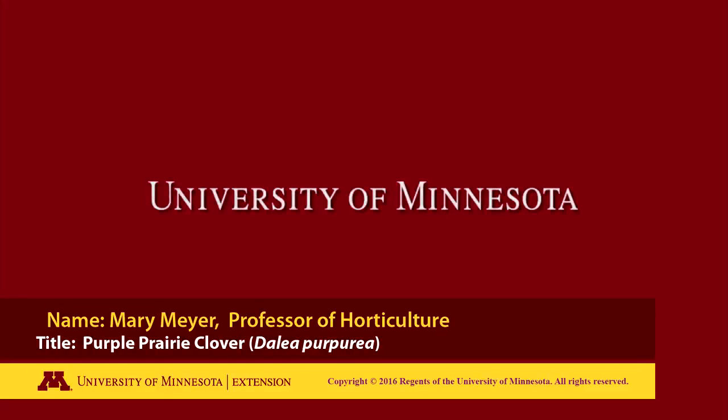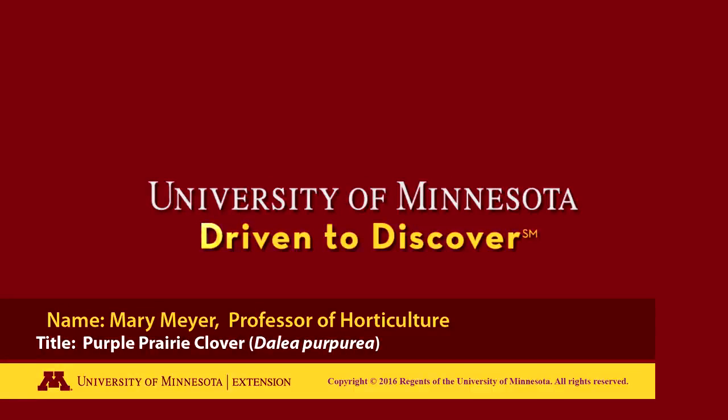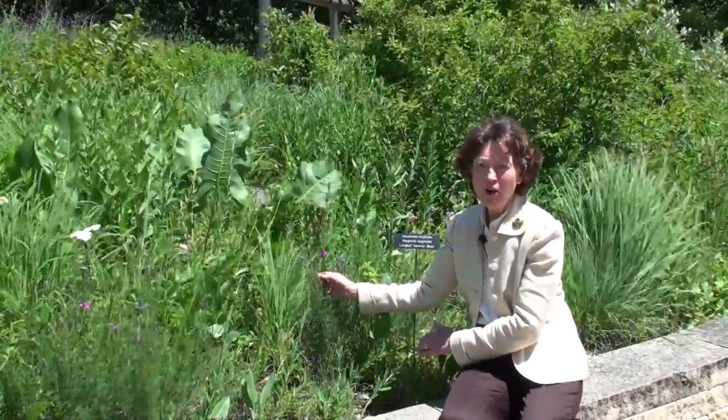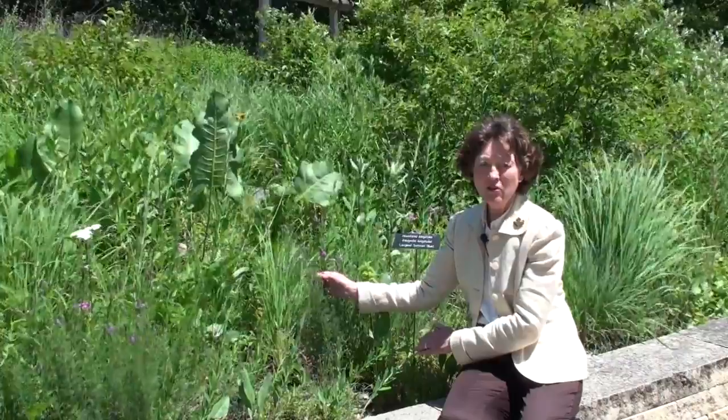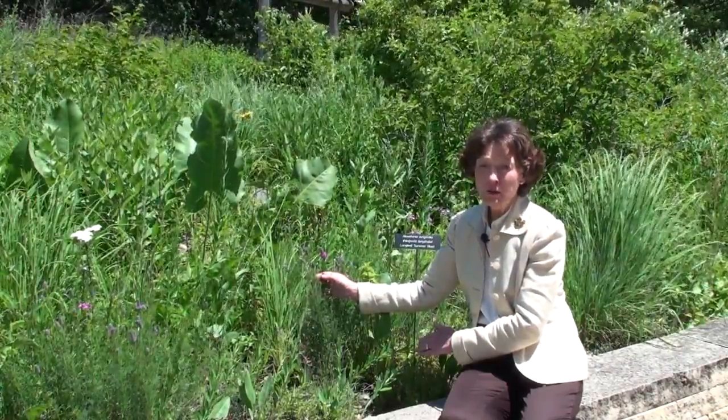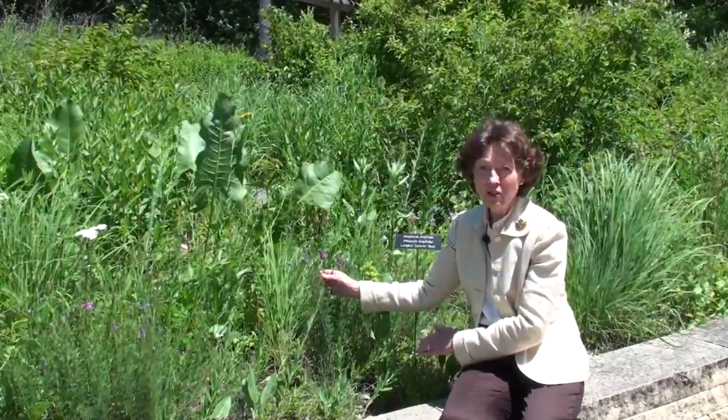The following is a production of the University of Minnesota. Purple prairie clover is another native plant to grow in dry or upland sites. We find this throughout the prairie, and this is one of the legumes.